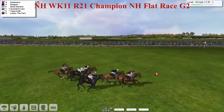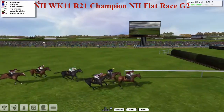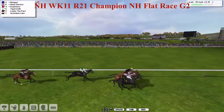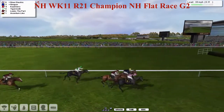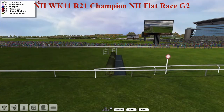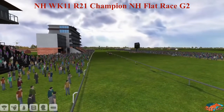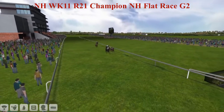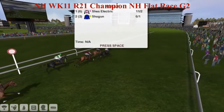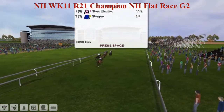Kazimierz has gone on from Shogun, Akanitam Like has gone out like a light. It's Kazimierz from Shogun — here comes She's Electric on the outside racing into the final half furlong. Kazimierz in the lead, Shogun on the inside, She's Electric on the outside — it's She's Electric by a head! She's Electric takes it on the line! She's Electric wins it, Shogun then Kazimierz and Tiger Moth. The form is turned over from Cheltenham — She's Electric, back to winning ways for Hollywood Hinton!